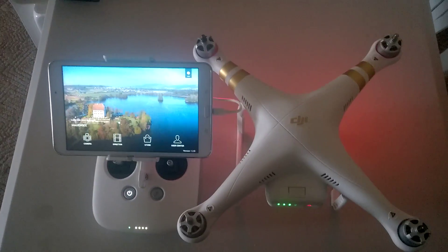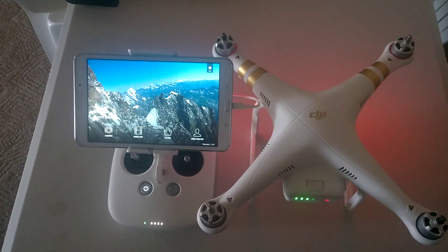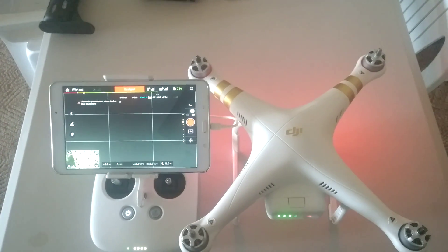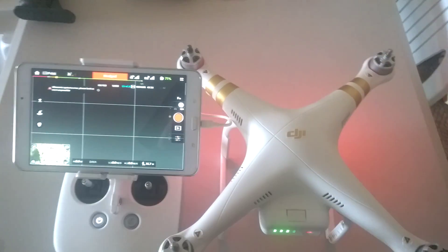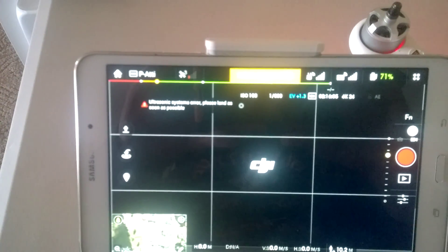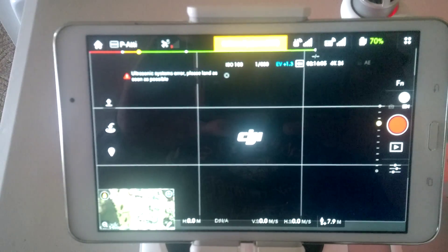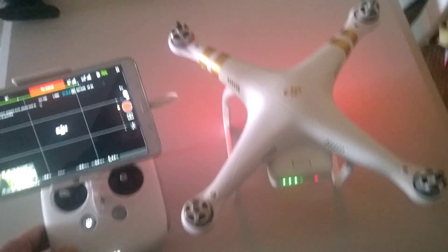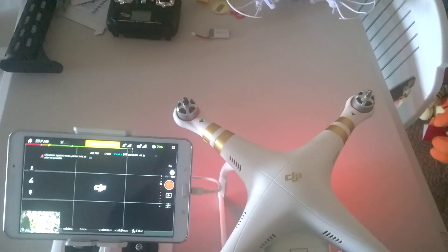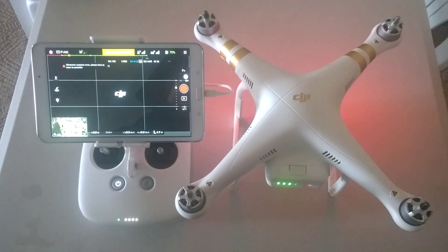I emailed them explaining this, and they sent me back an email saying the crash was caused due to controller stick input turning off the phantom. I replied to them pointing out the ultrasonic system error — as you can see me open up the application right now, as soon as I turn my phantom on, you can see that ultrasonic system error: 'Please land as soon as possible.' It's also saying no signal. I replied back to the email stating that if you recheck the flight log data, you'll see the controller stick input was put in after the drone was already in a downward spiral and ready to crash.